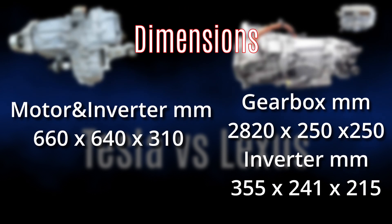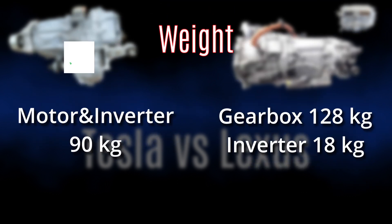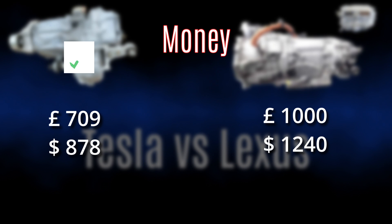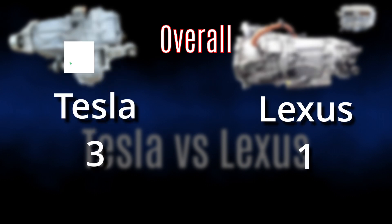Dimensions: Tesla is the undisputed winner on this one, and we have to take into account that Lexus has two units, which will be more difficult to fit in a car. Weight: Tesla wins again with a big margin — 56 kilograms lighter than Lexus. And Tesla wins the money game due to the incredible bargain I'm getting with this particular purchase. This brings us to the overall win for Tesla with the final score 3 to 1.